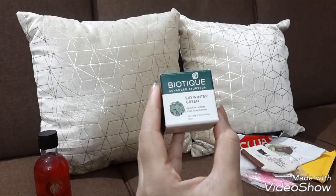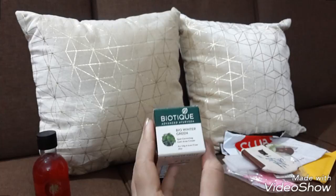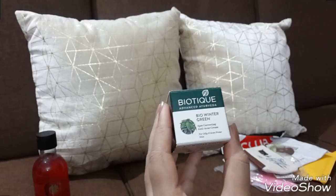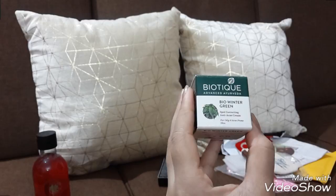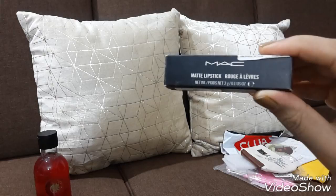Biotique Advanced Ayurvedic Bio Winter Green spot correcting anti-acne cream — it's for oily and acne-prone skin. I have oily and sensitive skin and my pimples keep popping up, so I thought why not try this one. I bought this after reading many reviews. If you want to know whether it works, please inbox me.